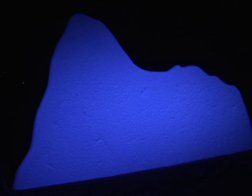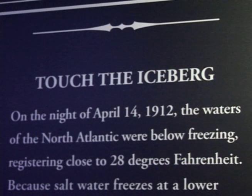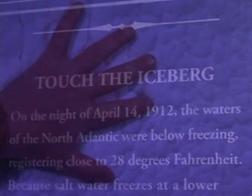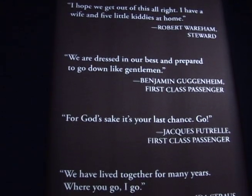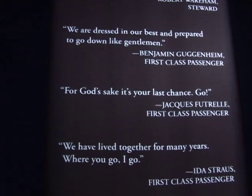You're also going to be able to see a kind of small iceberg that you'll be able to touch and see how long you can stand holding that cold, remembering that on the night of the sinking, the water was 28 degrees. It'll give you a really good idea of what these people suffered — those that ended up in the water.